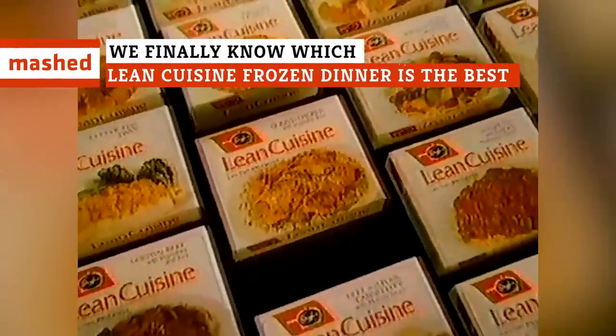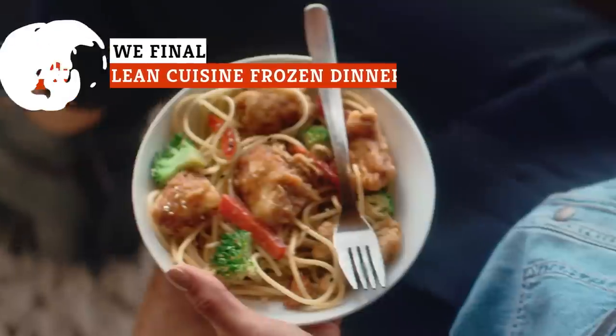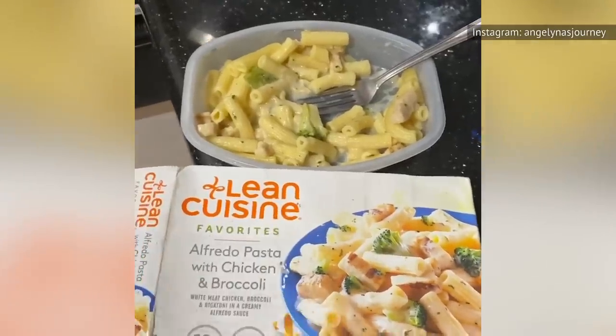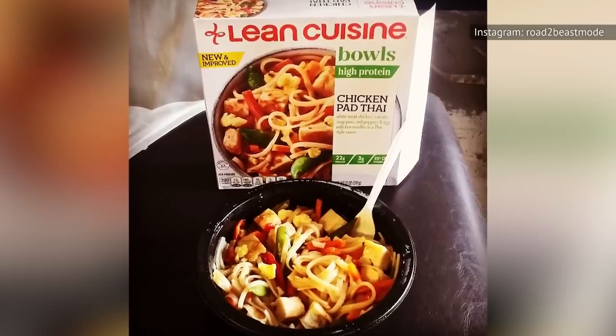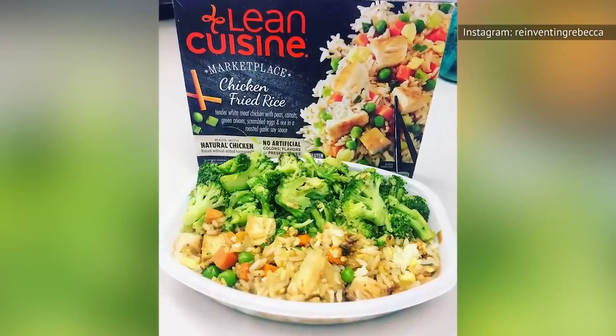To help you avoid the worst of the bunch, we've ranked Lean Cuisine Frozen Dinners, with the best ones at the end of the ranking. While there are a few really good Lean Cuisine Frozen Dinners, there are several you'll want to avoid, because if you don't, you'll be totally disappointed.